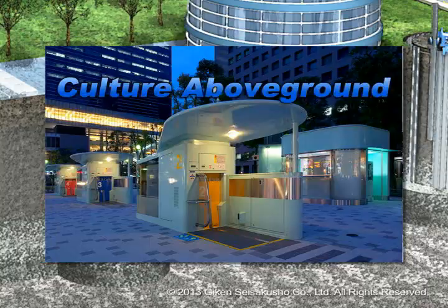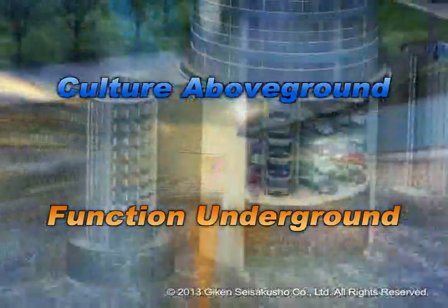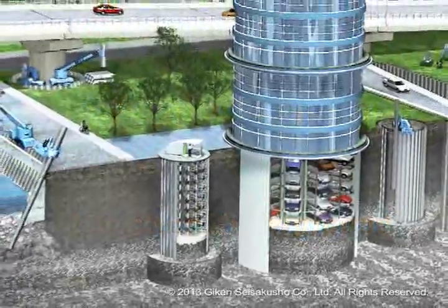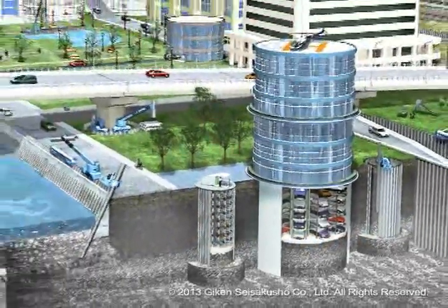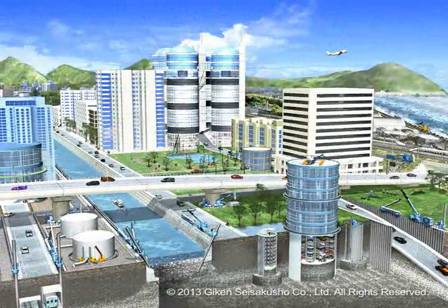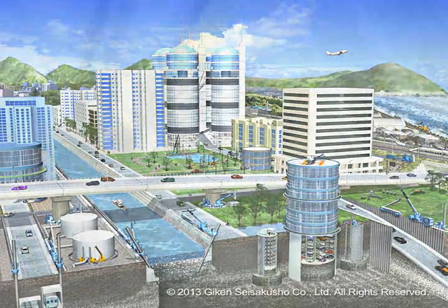Culture above ground and function underground. The 21st century requires the coexistence of people and the Earth. Geekhen continues to develop its own proprietary products that are needed underground now and in the future, contributing to create liveable cities.